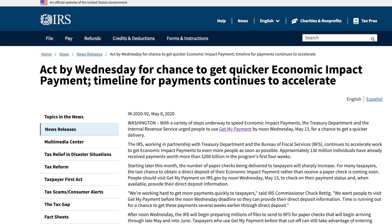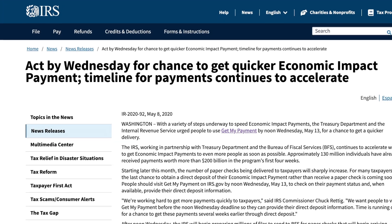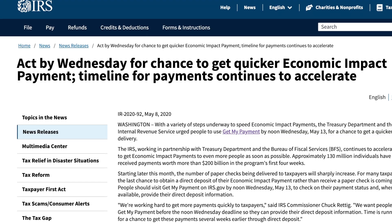The IRS released a comment about using the Get My Payment Tool to help expedite receiving your $1,200 stimulus check. Believe it or not, there are about 40 million people out there that are still waiting on their check. Since the passage of the CARES Act, officials have repeatedly stressed the quickest way to get your stimulus check is to go through direct deposit.